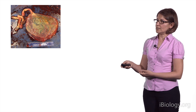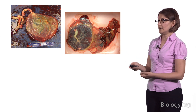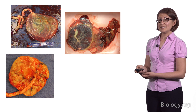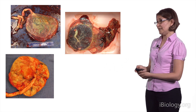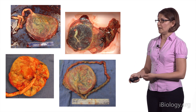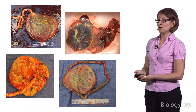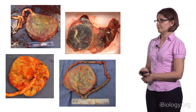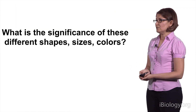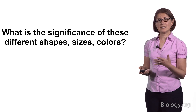Placentas come in all shapes and sizes. This one has the umbilical cord attached to one side. This one seems to have a little bit of extra tissue on the side. This one looks a little pale, maybe a little bit lumpy on the fetal side. And this one looks like it has an abnormal umbilical cord and is a little bit green. So, is there a significance to these different shapes, sizes, and colors? Well, let's examine them together.